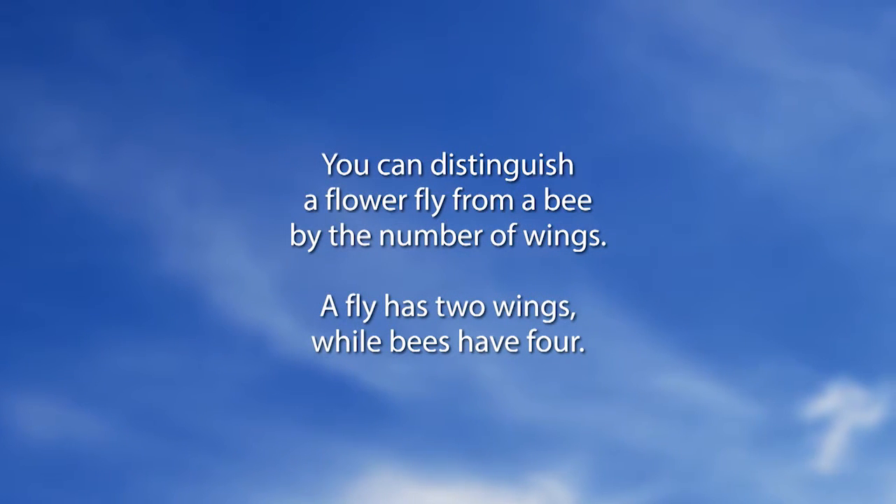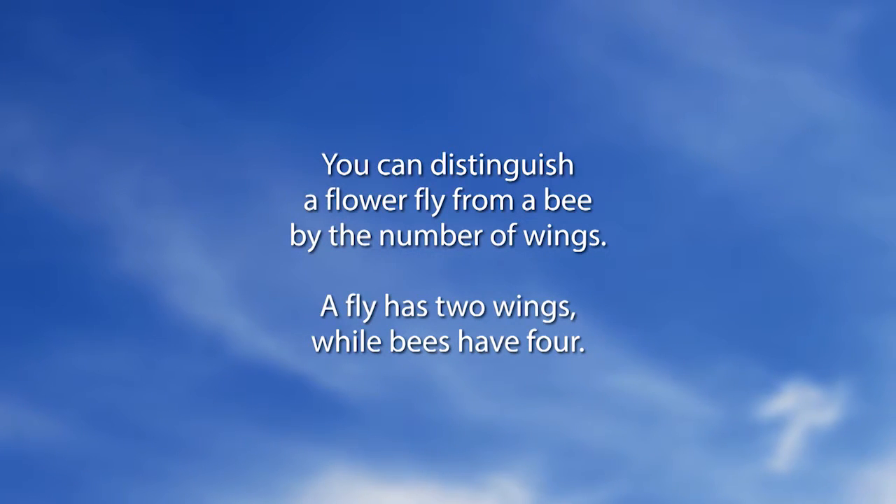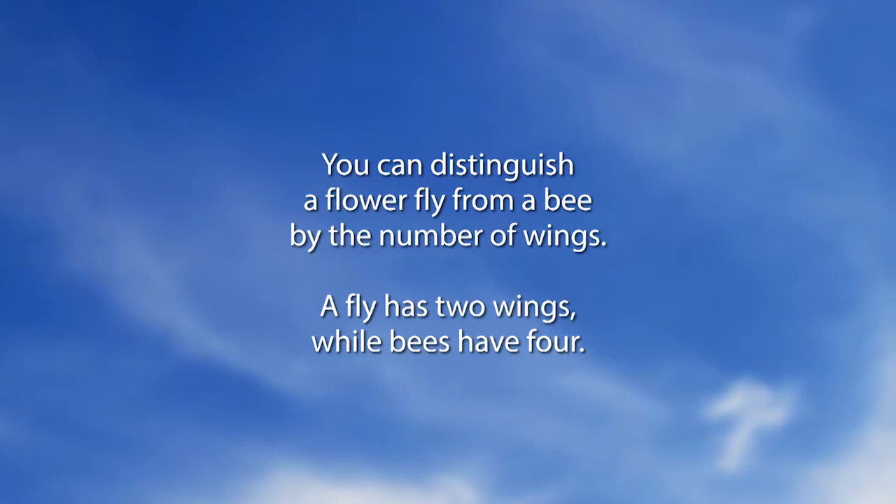You can distinguish a flower fly from a bee by the number of wings. A fly has two wings, while bees have four. Both are excellent pollinators.